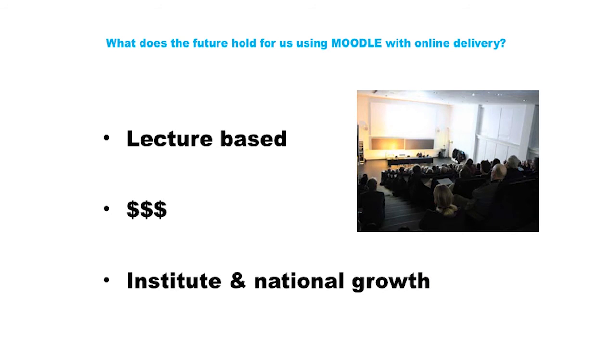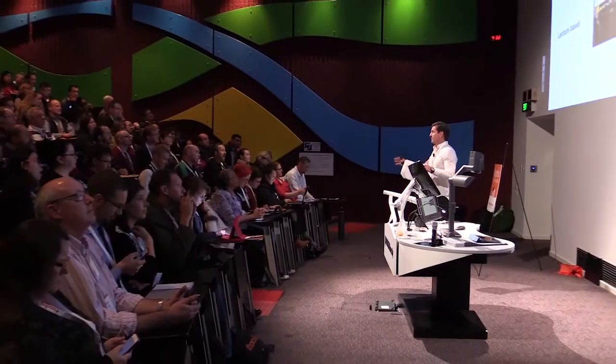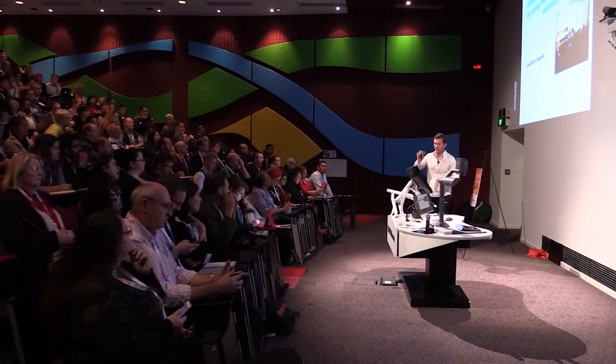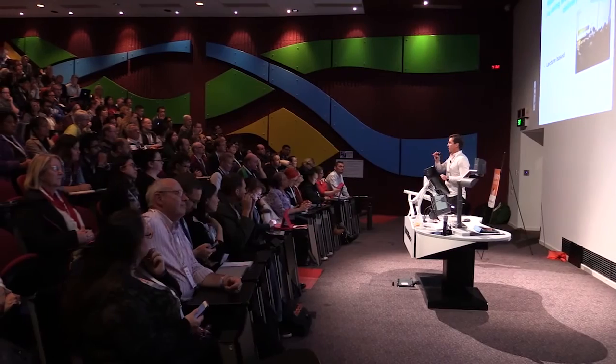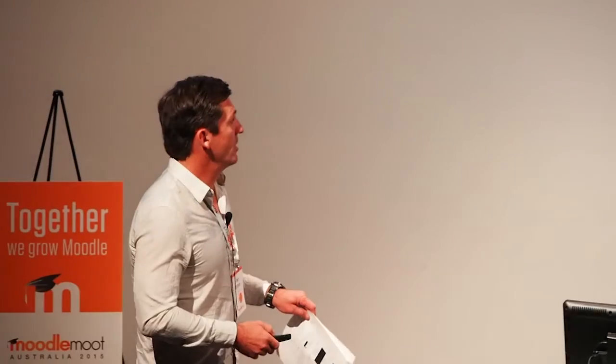What does the future hold for us using Moodle and online delivery? We're looking at doing more lecture-based delivery — not just for Wollongong, but for the whole institute. That would include recording sessions with up to 100 students, with teachers at Nowra, Goulburn, and Kuma helping with tutorials. I've also spoken to a colleague at Randwick who has spoken to our head teachers about actually buying the Moodle we've designed.